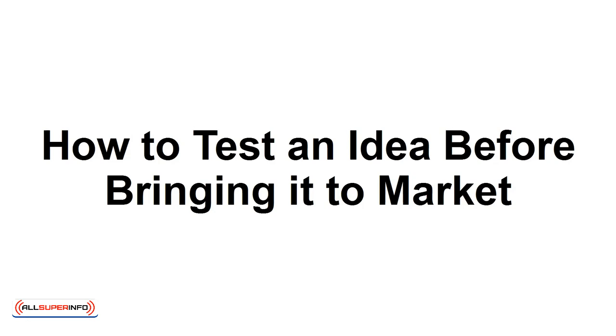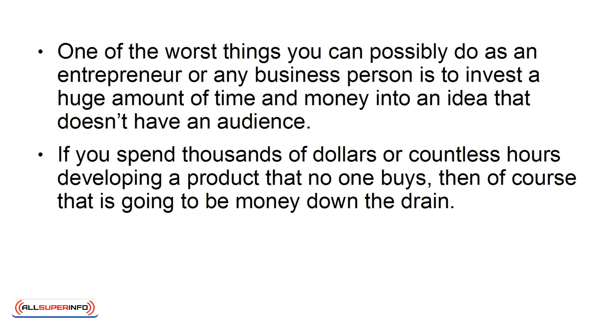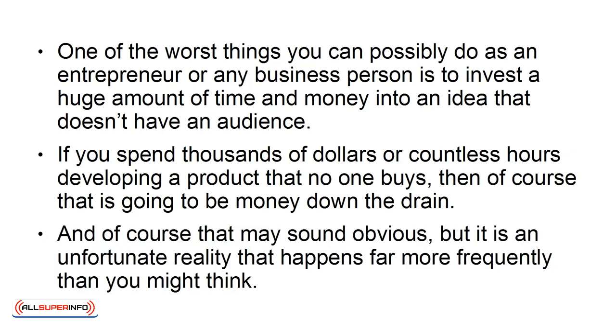How to test an idea before bringing it to market. One of the worst things you can possibly do as an entrepreneur or any business person is to invest a huge amount of time and money into an idea that doesn't have an audience. If you spend thousands of dollars or countless hours developing a product that no one buys, then of course it is going to be money down the drain. That may sound obvious, but it is an unfortunate reality that happens far more frequently than you might think.